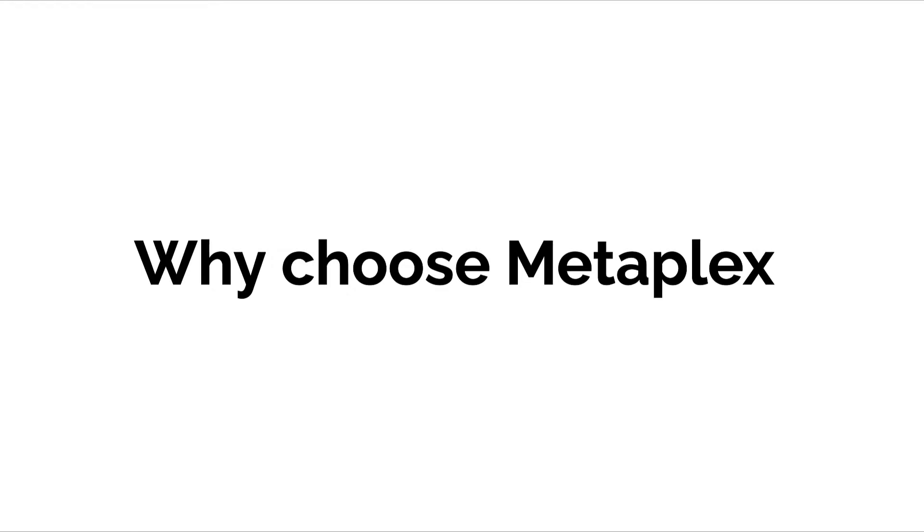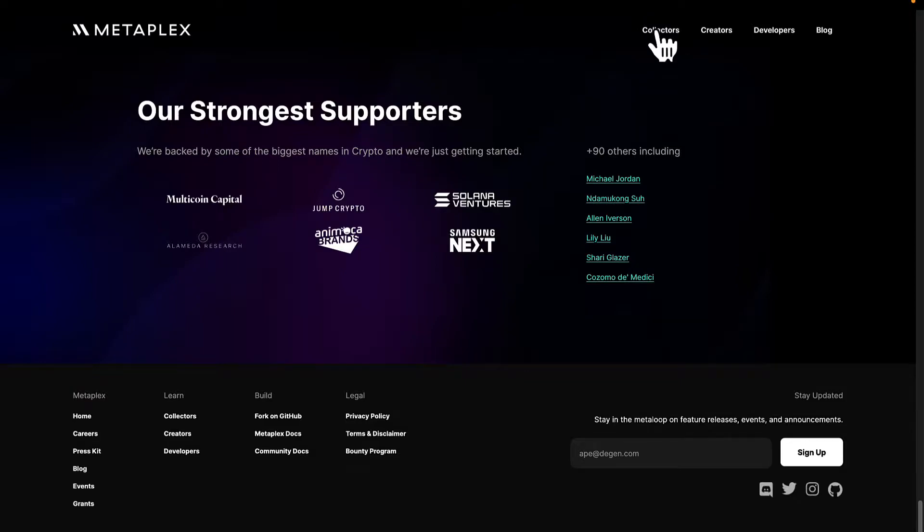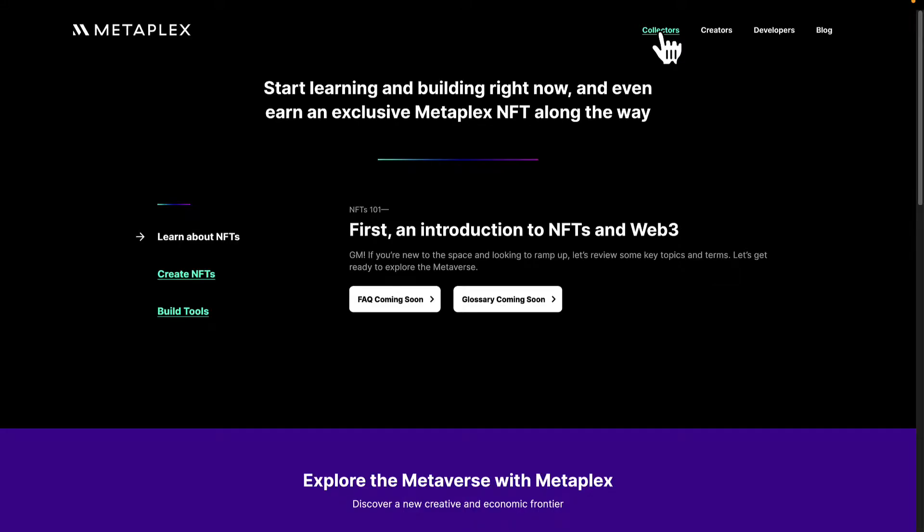Welcome back. In this lecture we're discussing why choose Metaplex. Metaplex is faster and cheaper than other offerings, other programs, and other blockchains.